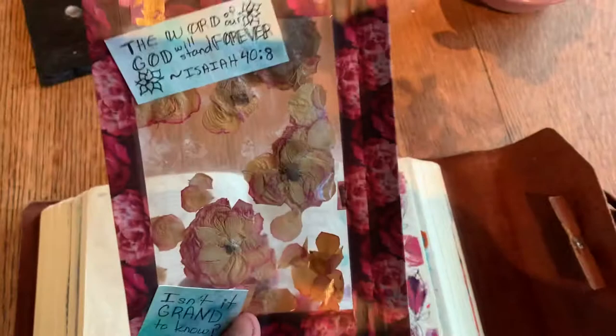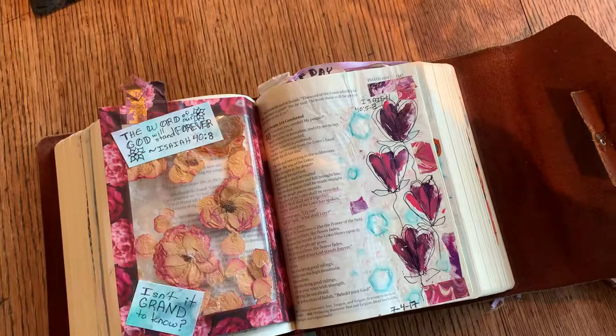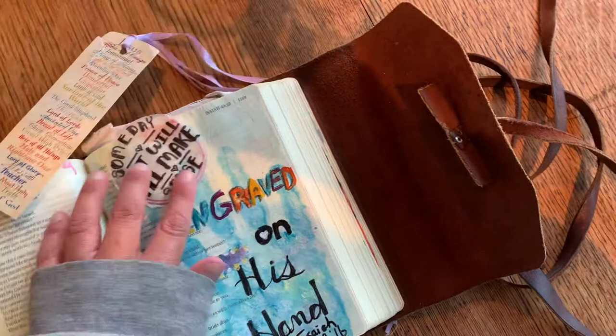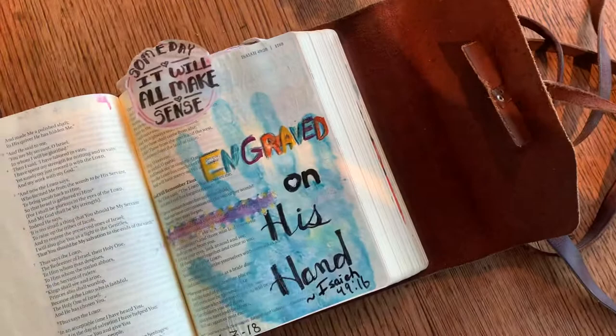This was a pocket with dry flowers — it was supposed to talk about the word of God standing forever, Isaiah 40:8. And then this was some flowers. This is the very first thing I ever painted in my Bible. This one is talking about how we are engraved on the palm of his hands, and someday this will all make sense — what we're going through — when we stand before him face to face. This is Isaiah 49:16.